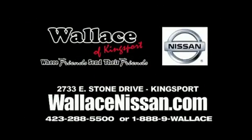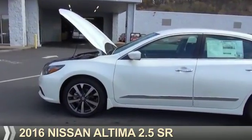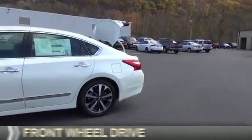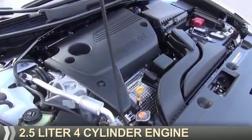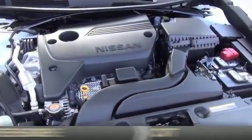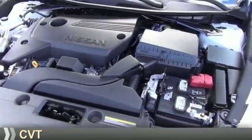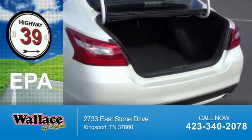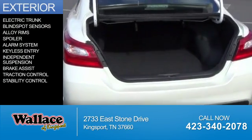Wallace Nissan of Kingsport, where friends send their friends. Presenting the 2016 Nissan Altima. It's powered by front wheel drive, a 2.5 liter 4-cylinder engine, and a continuously variable transmission. Great fuel efficiency saves you money by requiring fewer trips to the gas station. The features include electric trunk,